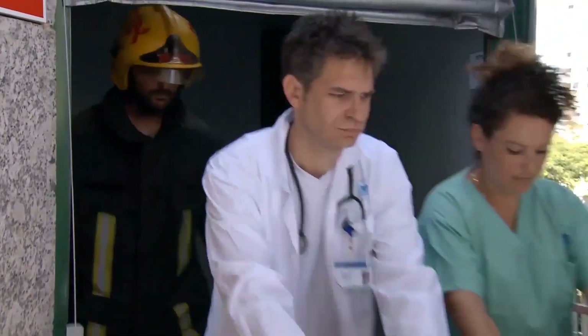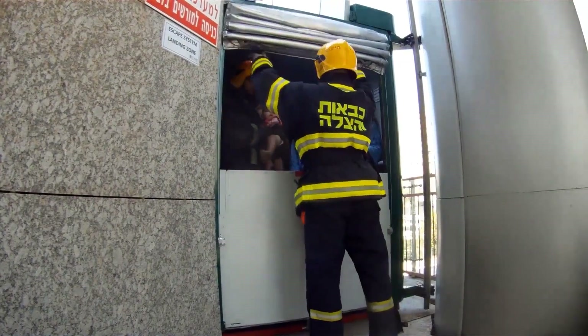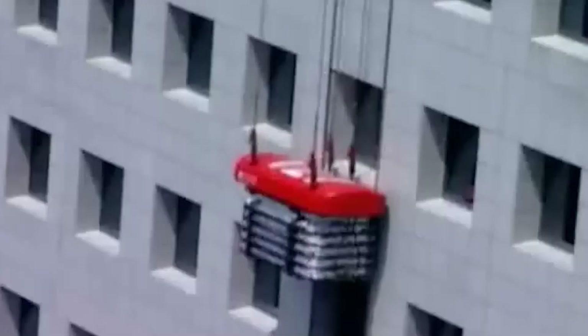Beyond evacuation, it serves as a valuable tool for transporting rescuers and firefighters to upper floors. Its effectiveness is proven by its deployment in one of Israel's major hospital complexes.